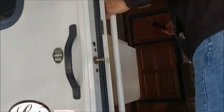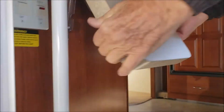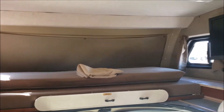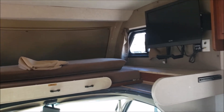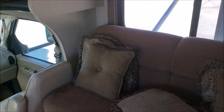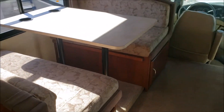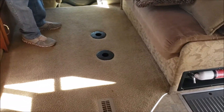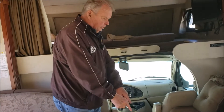It does have an assist handle right here to help you getting into the unit, and then we have a flip-up shelf to extend your counter space. Up in front we have some overhead sleeping. The previous customer did put a television in here. You have a couch which will convert into a bed, and you also have a dinette. One of the novel things about this floor plan — there are two hubs in the floor, a table and two hubs that come with it. Really great for tailgating. There are two spacious windows in the living area.